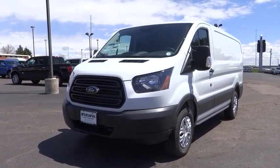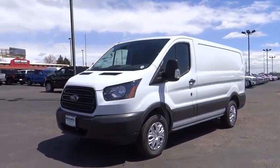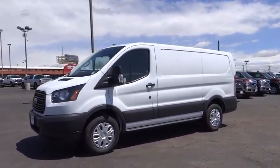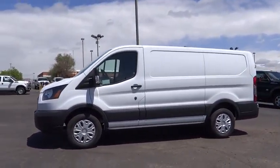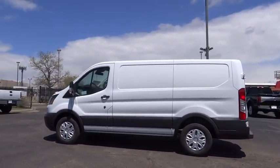The 2016 Ford Transit 150. The Transit 150 comes in numerous configurations, impressive payload, and towing capacity. It is comfortable and easy to drive. Here are some of this vehicle's great options.